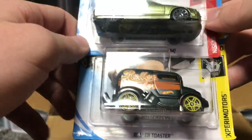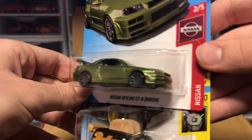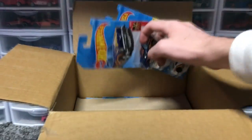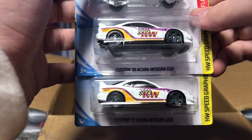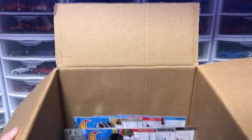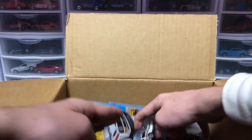We got the Volkswagen Golf GTI in red and a Roller Toaster in black — I really like the Momo paint on that. And I believe this is a treasure hunt for this case: the Nissan Skyline GTR R34, looking fancy. I like the little Nissan series they're doing — those are going to be fun to collect. For the final first-layer cars we have two more Integra GSRs and a 57 Chevy. The wheels on that thing look really good, like an older retro hubcap.